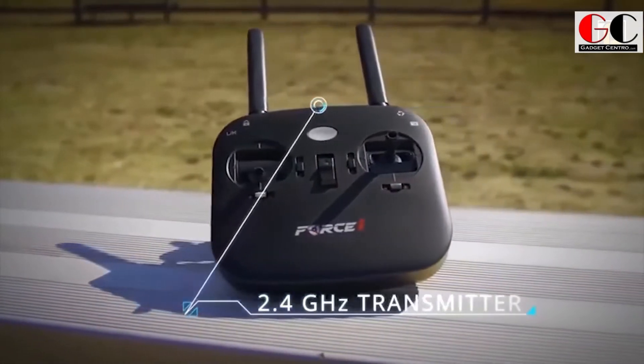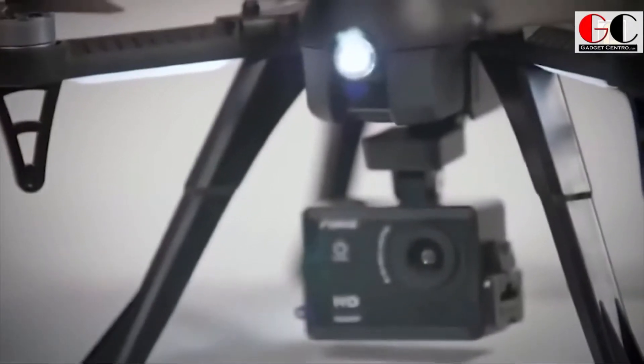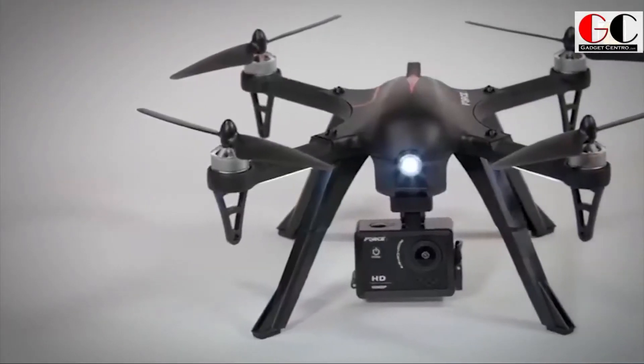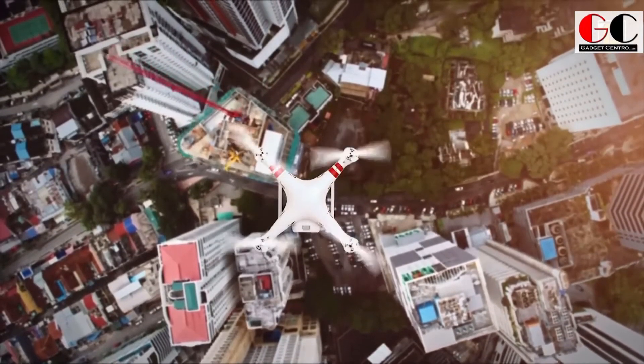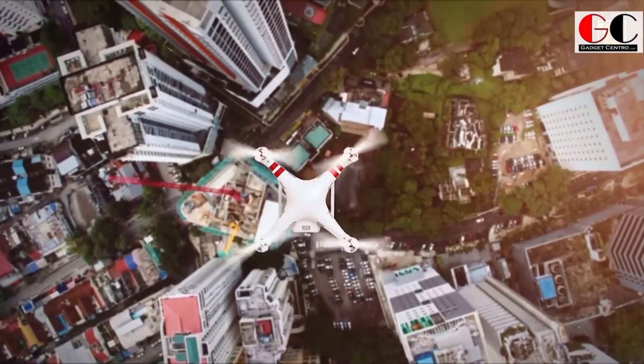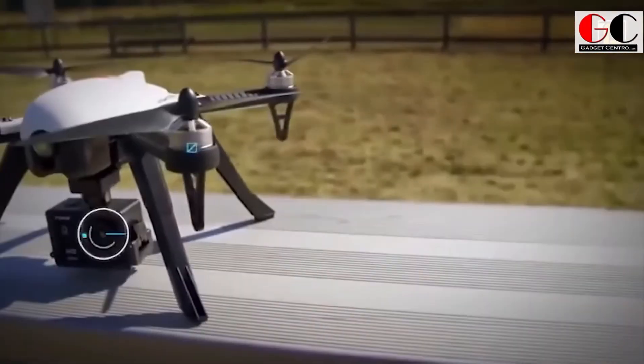The high landing gear protects your quadcopter drone camera while landing on turbulent surfaces. The Ghost Drone includes 2 rechargeable drone batteries, 2.4 GHz remote control, a balance charger, extra propeller guards, and drone accessories. So guys, if you're willing to have this spy drone, check out the link below.